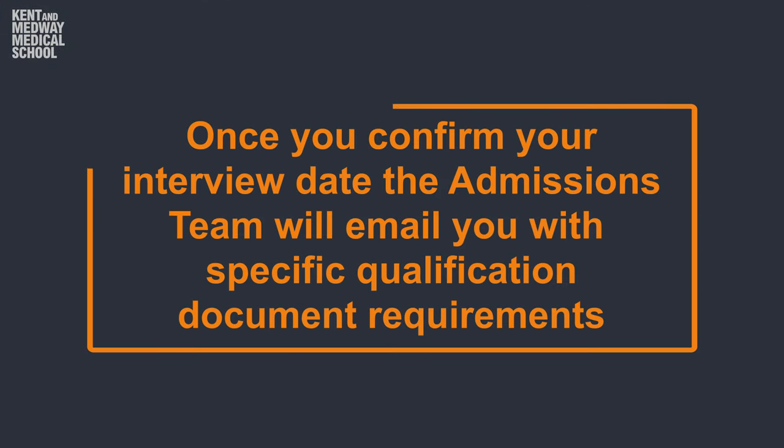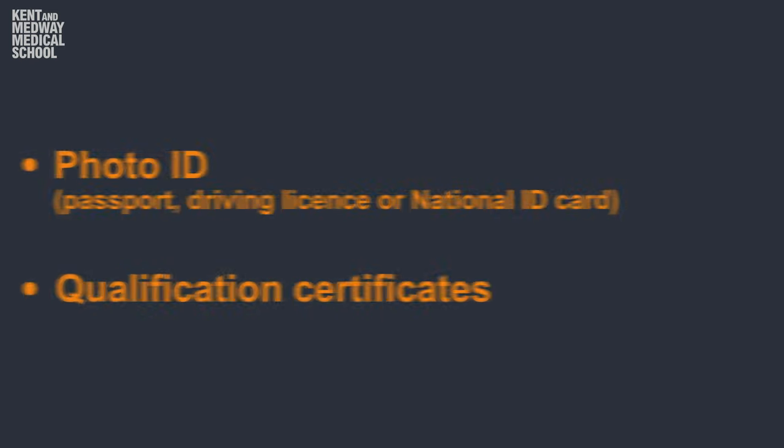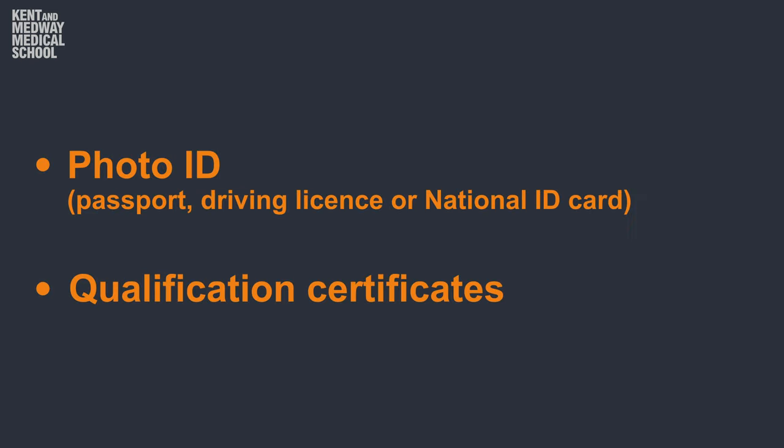Next you'll be moving on to the document check. You would have received a list of documents required by the admissions team. You would need to bring your ID and qualification information. Please remember, if you do not bring these documents you will not be able to proceed to the interview.